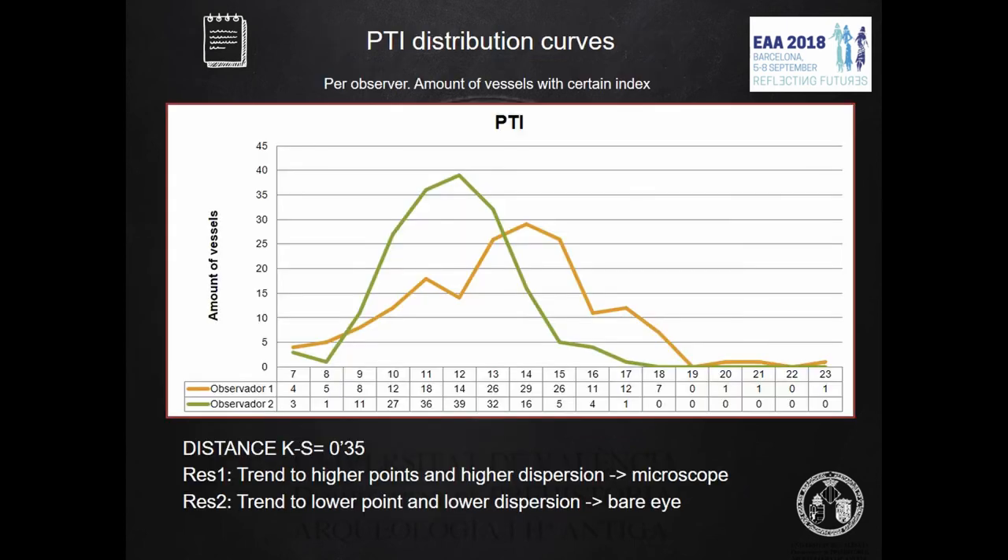These curves show the amount of vessels with PTI aggregated points per item for observer one (green line) and observer two. We compared the absolute difference results with distance and p-values using the Kolmogorov-Smirnov test. Results are consistent with the absolute difference shown before. We found a distance between both curves of 0.35 in this test. It is fair to say those curves are very much alike, but not enough to be statistically equal.